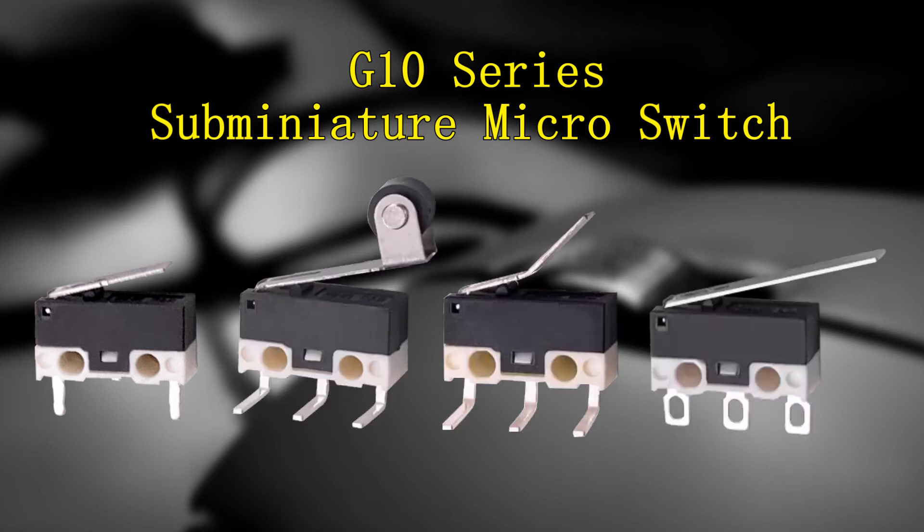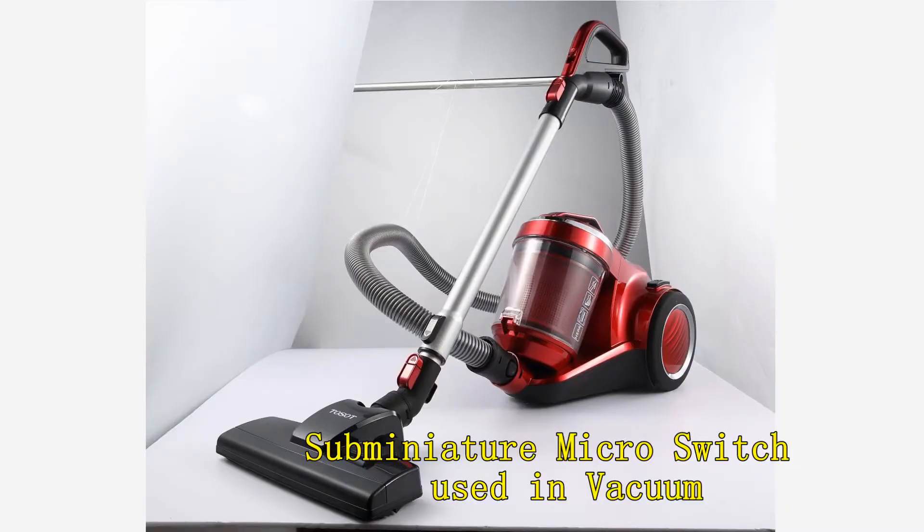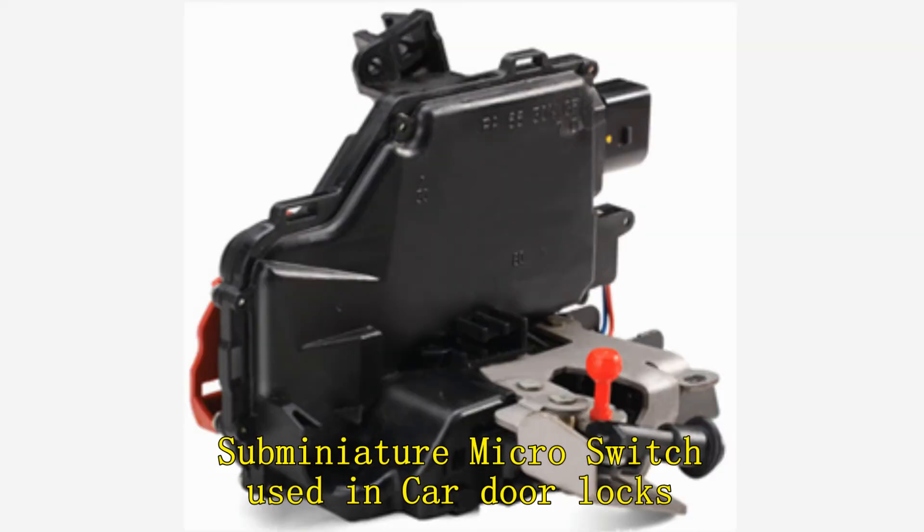G10 micro switches are used in people's daily life or industrial production, especially in the fields of automobile control, home appliance control, and industrial control, such as mouse, vacuum cleaners, telephones, and car door locks.